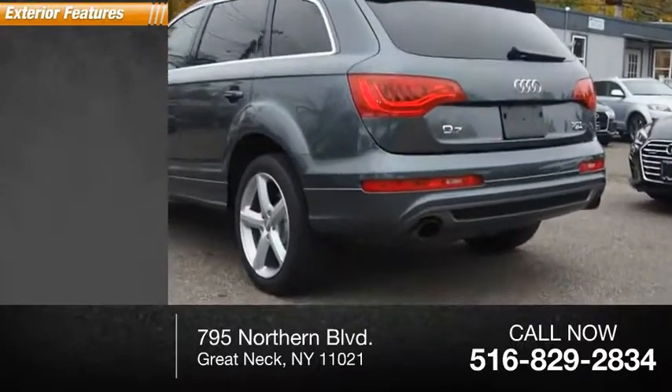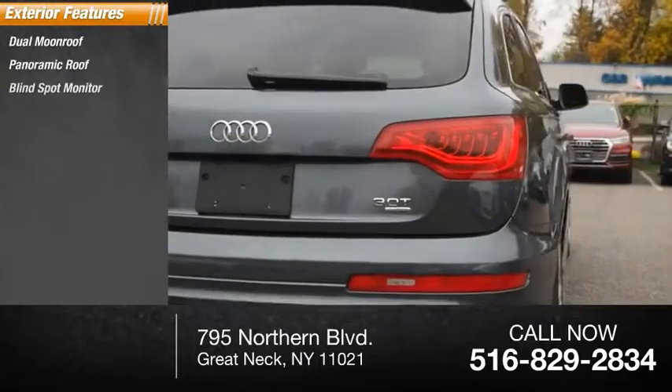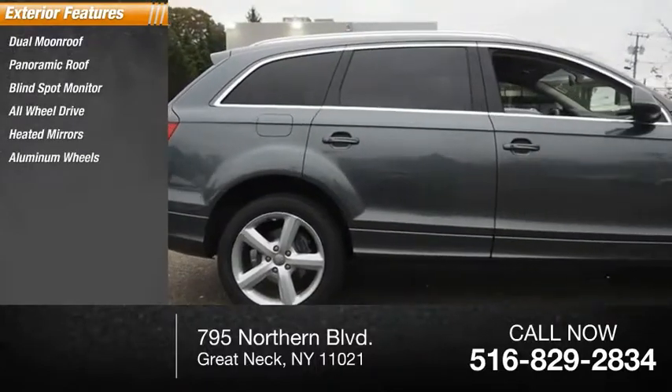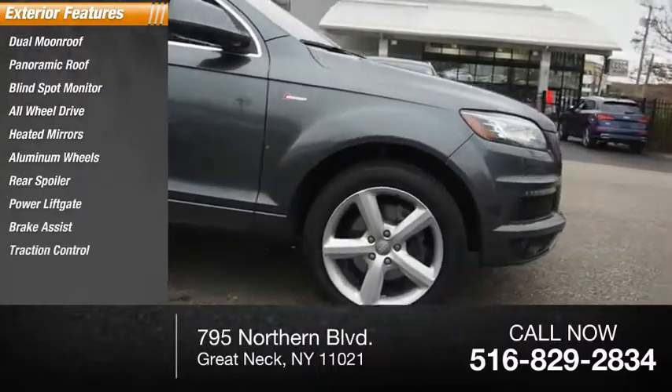Here are some of this vehicle's great options: dual moonroof, panoramic roof, blind spot monitor, all-wheel drive, heated mirrors, aluminum wheels, rear spoiler, power lift gate, brake assist, traction control.